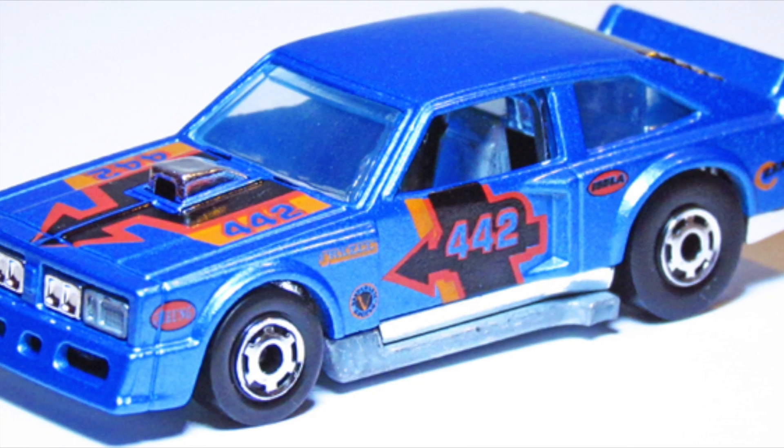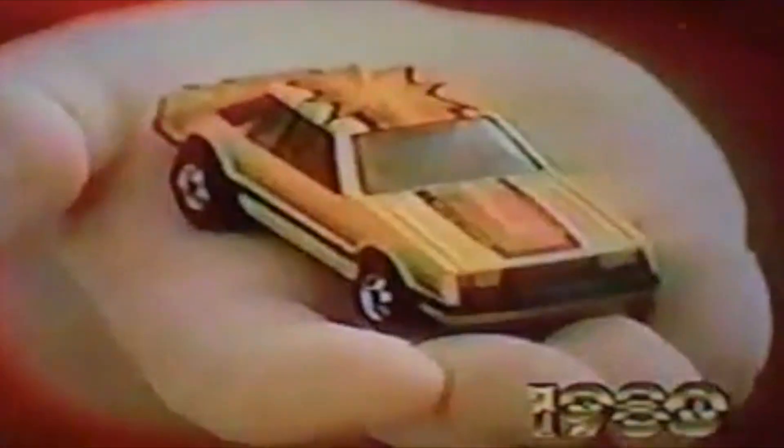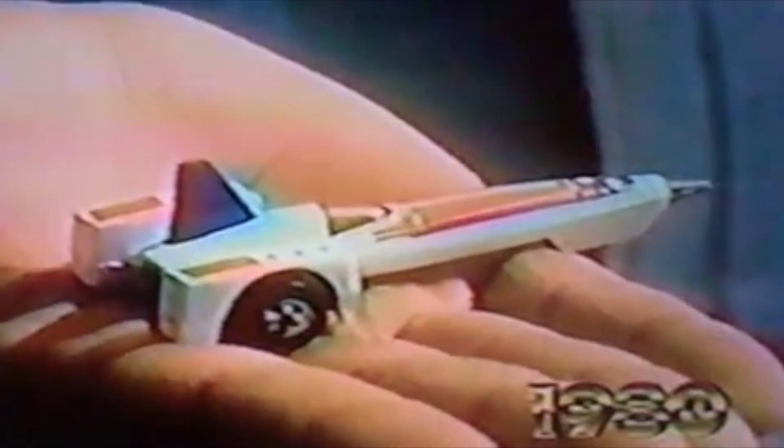I can well remember a boy bringing a Hot Wheels car into school and all of us wondering what it was and where we could get them. Compared with today, the media was far more limited, so if you didn't see anything advertised on TV or in the press, you had little idea of its existence — unless, of course, you had a chance encounter.